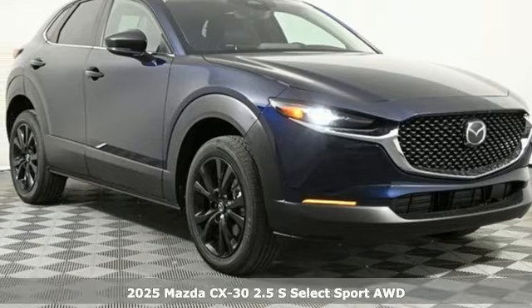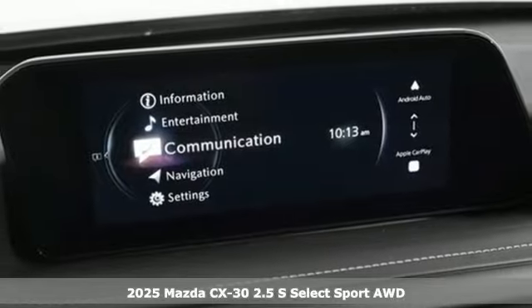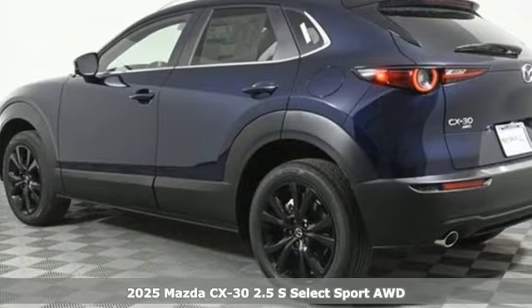It's a new 2025 Mazda CX-30. For all the things that drive you, there's Mazda. It comes with the features you need and, better yet, want.